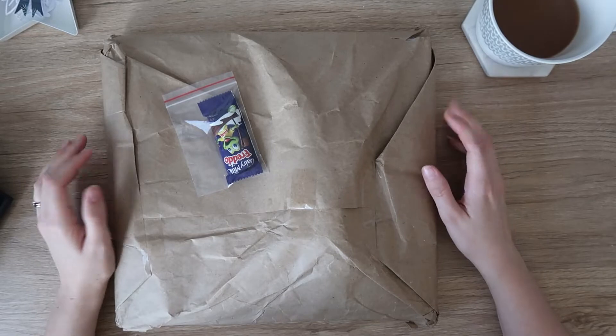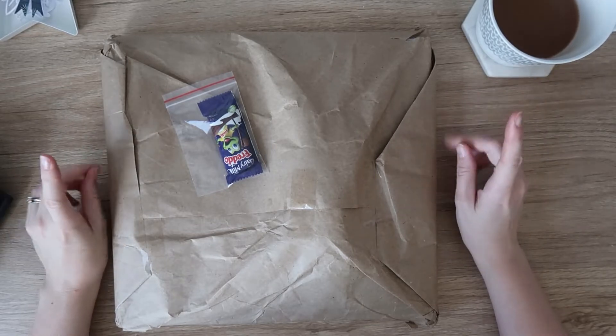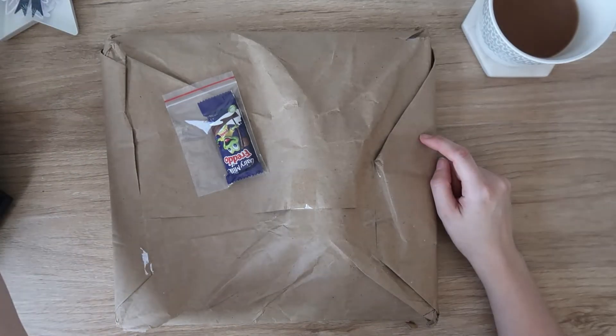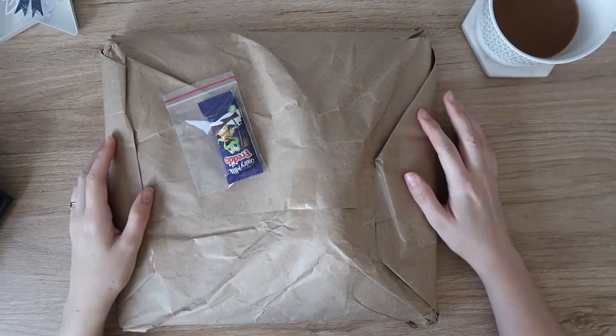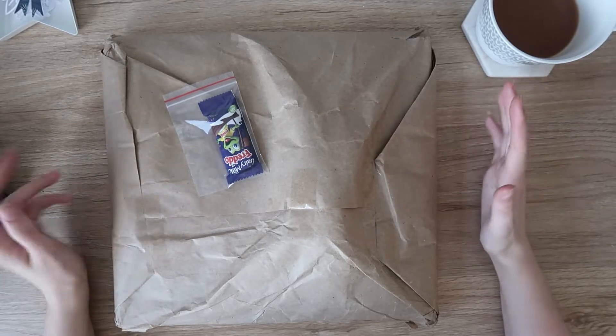Hi everyone, it's Dani. Welcome back to my channel. I have a little unboxing slash haul for you guys today. This literally just arrived on my doorstep, which is a surprise considering it is Saturday morning, so it's about 10:30. I wasn't expecting this today - I actually wasn't expecting it till halfway through next week, but it's here.